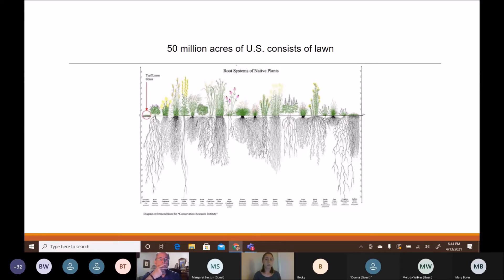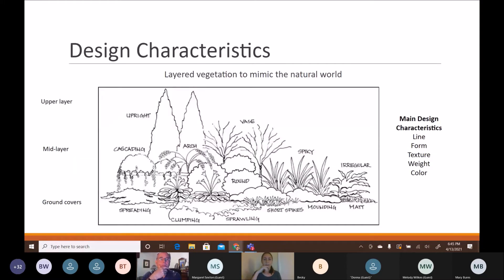Turf grass is highly intensive to maintain and adds little to soil structure or the environment. It has very stubby root systems. In comparison, native plants have much deeper, more fibrous root systems that improve soil structure, water infiltration, and the ecosystem both below and above ground.